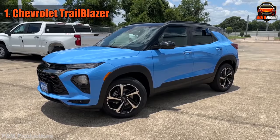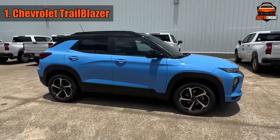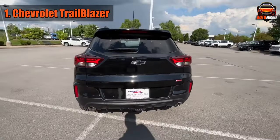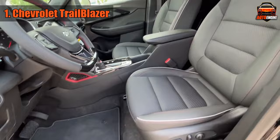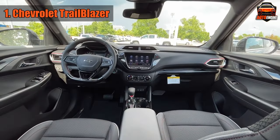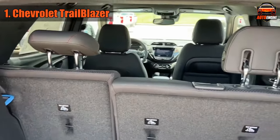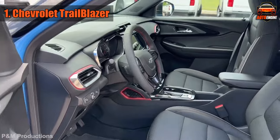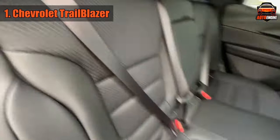Stealing the limelight and our hearts at number 1, it's the 2023 Chevrolet Trailblazer. This SUV is like the surprise dessert you find at the bottom of your lunchbox — you didn't expect it, but you're thrilled. With a starting price of about $23,500, the Trailblazer isn't just light on the road but also on your finances. The cargo space is basically saying, go on, throw in one more bag — I've got room.